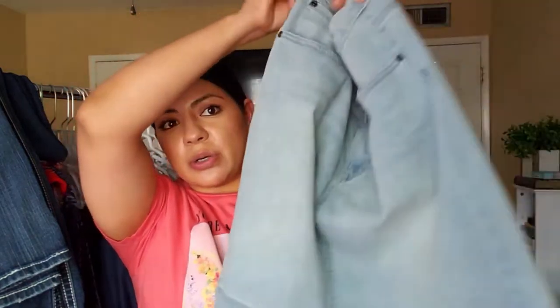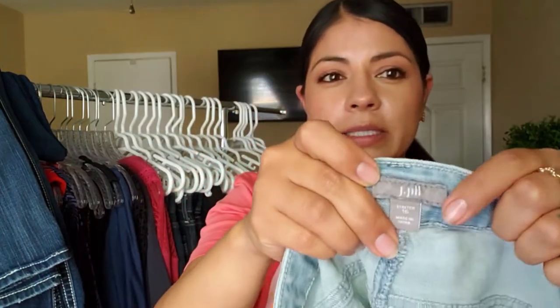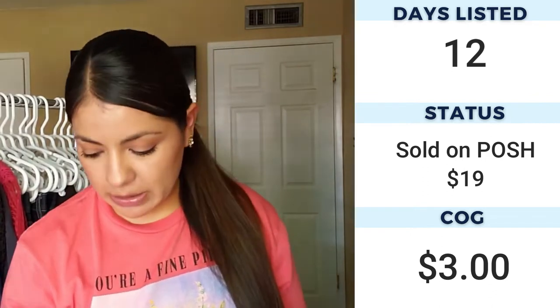The next skirt is a light wash skirt by the brand J.Jill — nothing too special, there's no frayed hem or button fly, so it's pretty simple. This one is a size 16 stretch, so it's kind of a plus-size skirt. I don't have too much experience with J.Jill but with the experience I do have, I'm thinking it will do well.